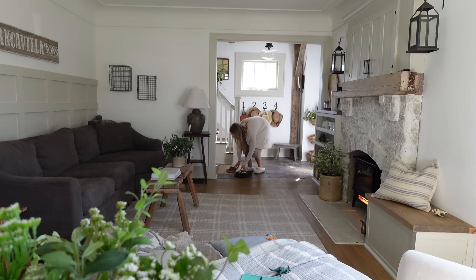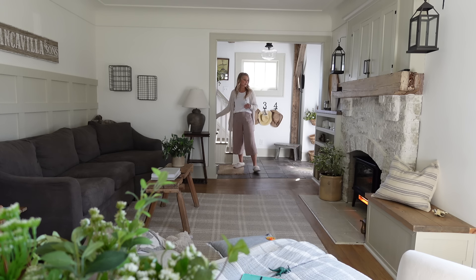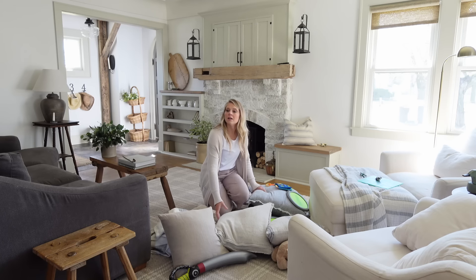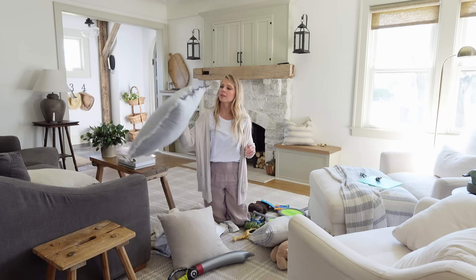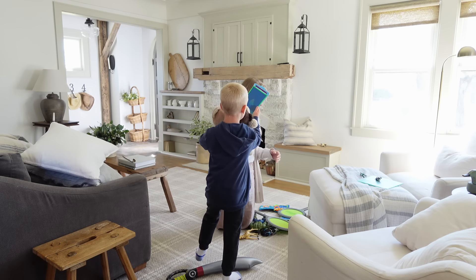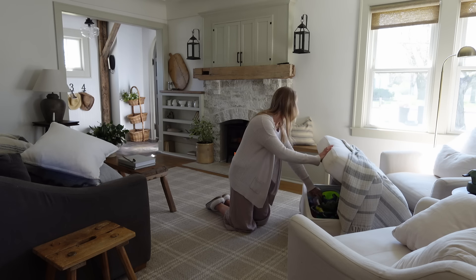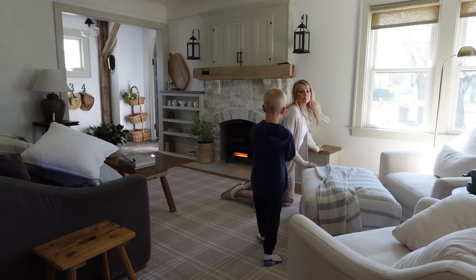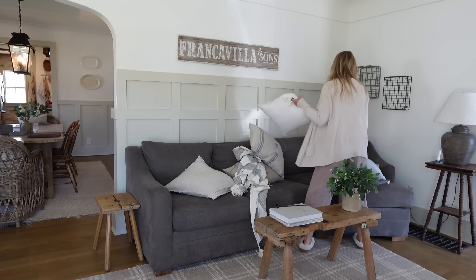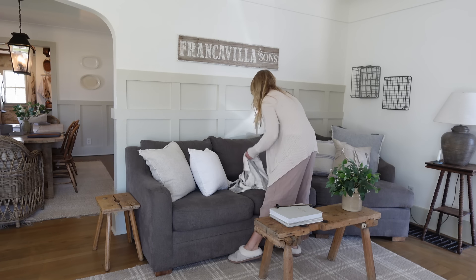Moving on to the downstairs, it was tough to think about what I've actually purchased from Amazon because there really isn't a lot. If you've been following for a while, you know most of my home is thrifted or secondhand. I really don't make a huge affiliate income because I just don't have a lot of affiliates to link. I love inspiring you that you can create a beautiful home for less, and I also love having a unique home with one-of-a-kind items that not everybody else has.